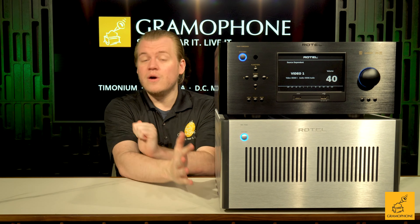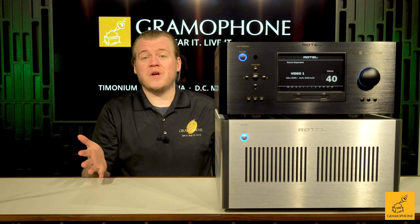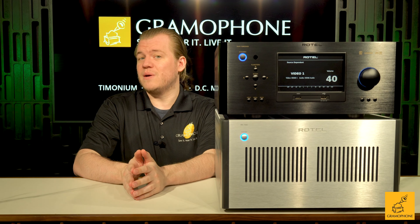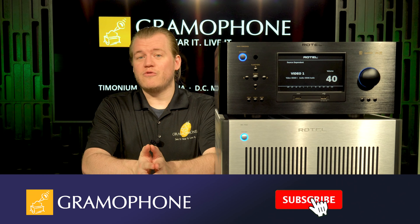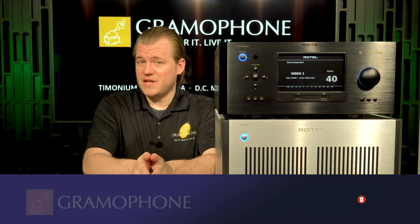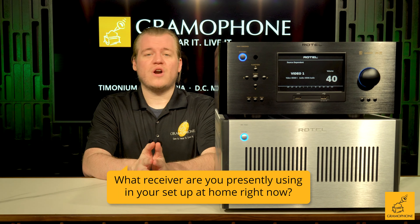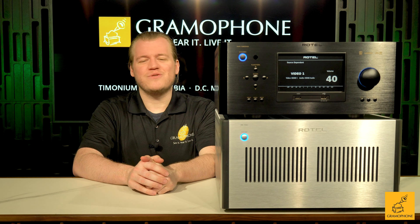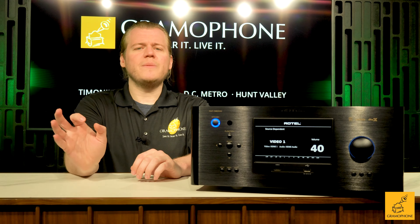I wanted to show you what a great Rotel stack would look like if you choose to go the way of separates. Before we get into it, don't forget to subscribe. And the question of the day: what receiver are you presently using in your setup at home right now?